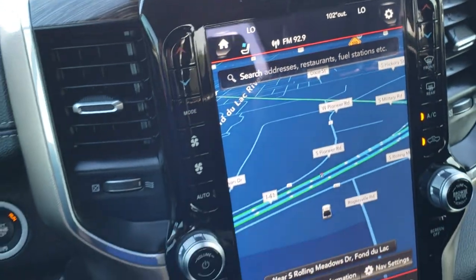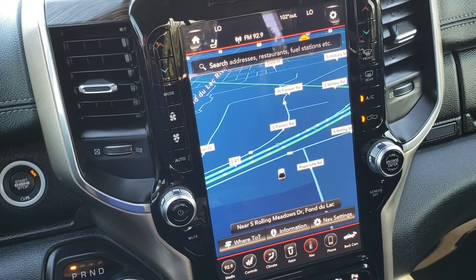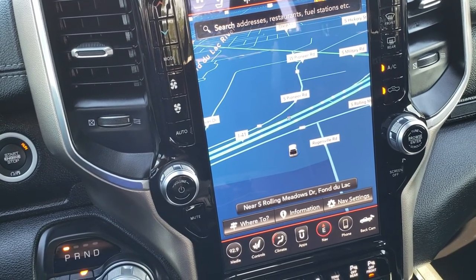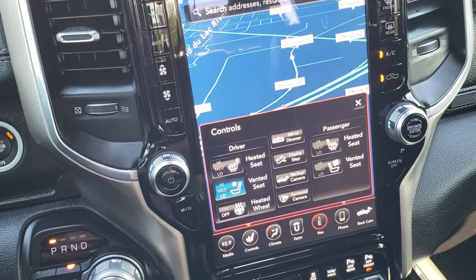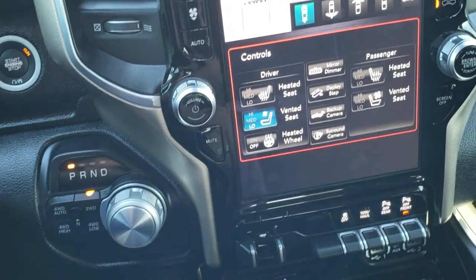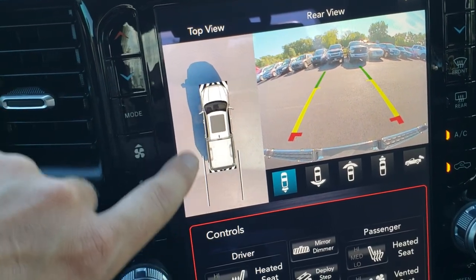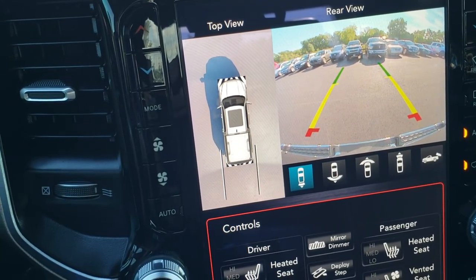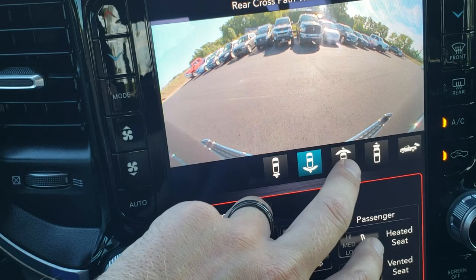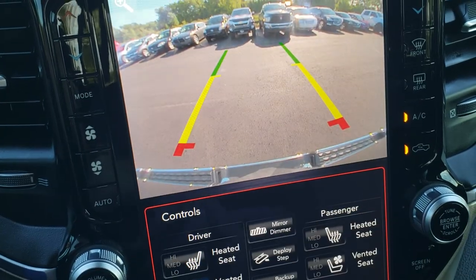You get the 12 inch Uconnect 4C radio with factory navigation. You also have Android Auto and Apple CarPlay capabilities. You can control your heated seats, cooled seats, and backup camera right here. You can do the surround camera view, which is pretty cool — it brings up a visual display of what's around your vehicle. Because we're in the middle of a parking lot it looks like the middle of a parking lot, but you can choose which camera you want to check out — the back one or the front one.